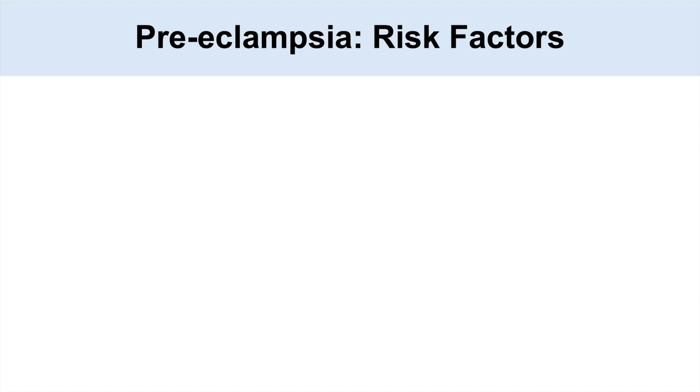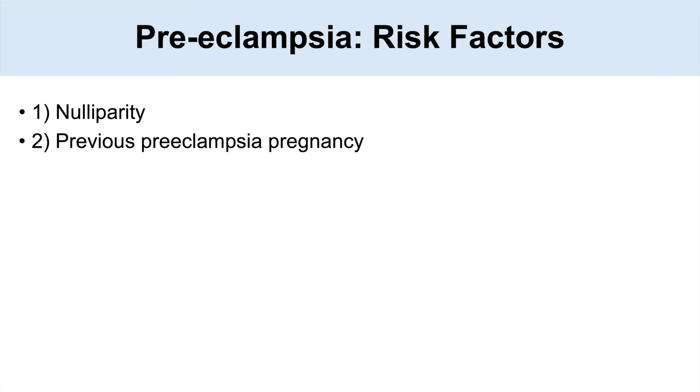When we look at the risk factors for preeclampsia, there's a large list. One is nulliparity — a woman having their first child is at an increased risk for preeclampsia compared to a multiparous female. Another risk factor is having a previous preeclampsia pregnancy, so anybody that has had a pregnancy with preeclampsia in the past is at an increased risk.